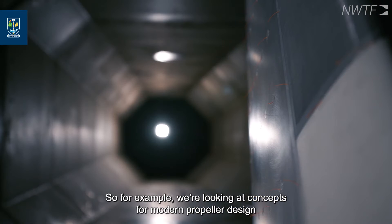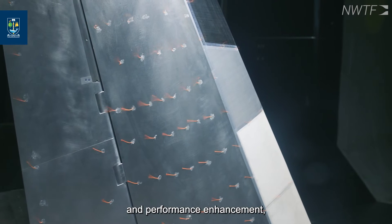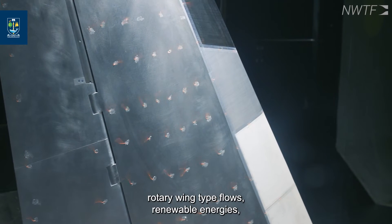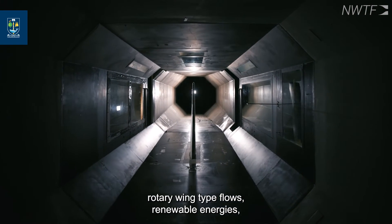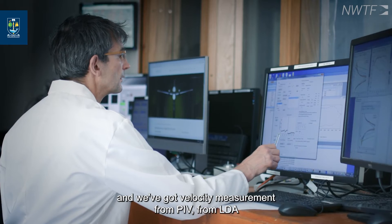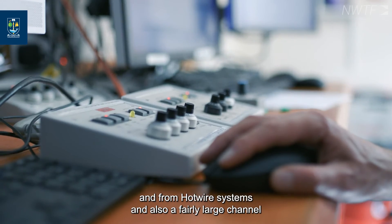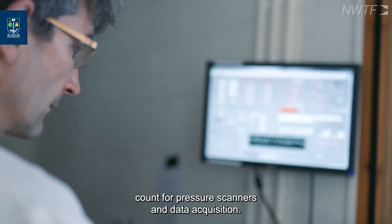We've done some propeller aerodynamics — for example, looking at concepts for modern propeller design and performance enhancement — as well as rotary wing type flows and renewable energies. We also have velocity measurement from PIV, LDA and hotwire systems, and a fairly large channel count for pressure scanners and data acquisition.